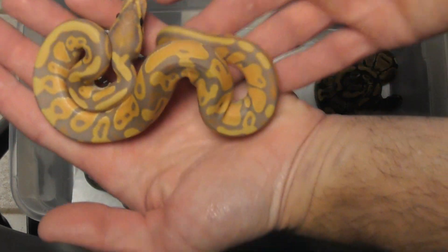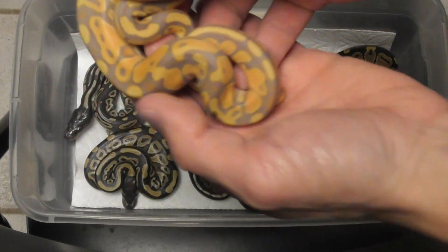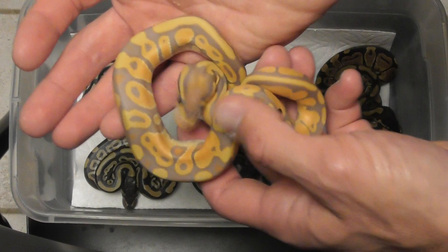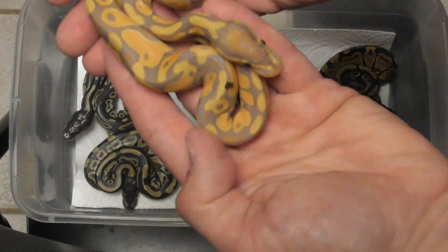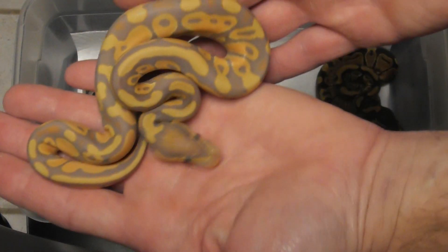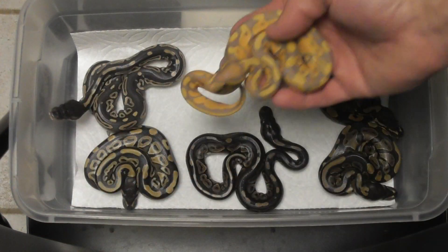I got a banana — just a normal banana — but I see some of the Mojave influences. This doesn't look like all the other normal bananas I've hatched. And it's a girl, so a nice pretty banana female available.